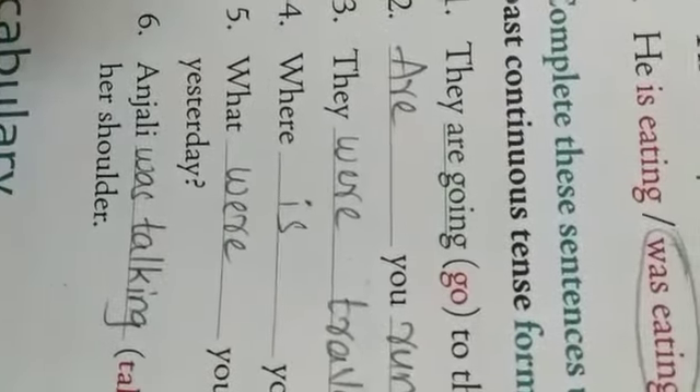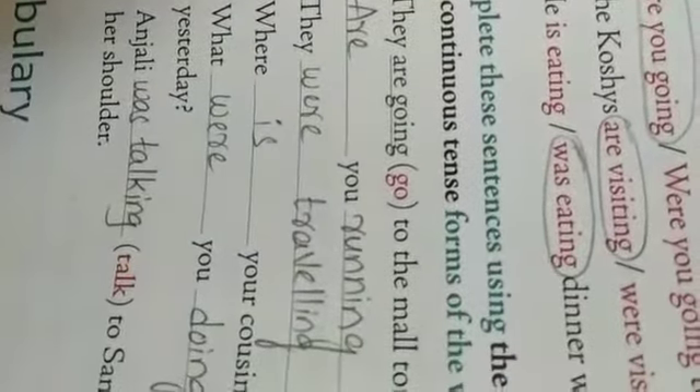Fourth one: 'Where dash your cousin dash these days?' These days means present continuous. 'Cousin' — not cousins — means only one person, so we use 'is.' Where is your cousin staying these days? The word given is 'stay,' so the answer is 'staying.'